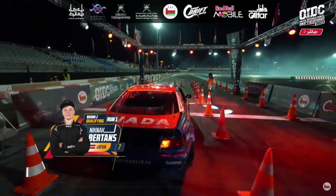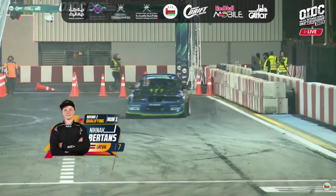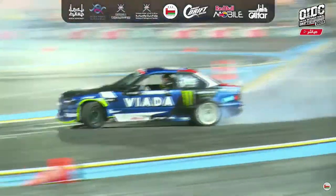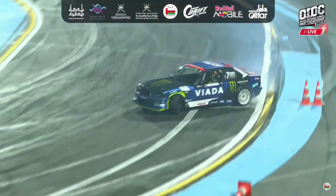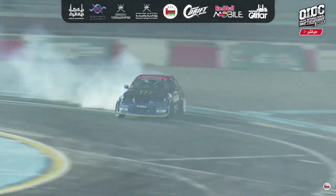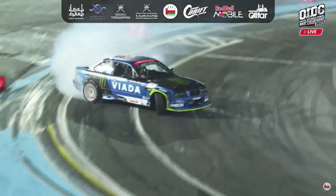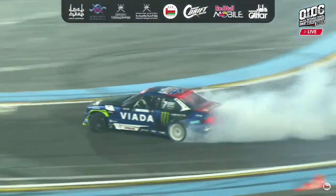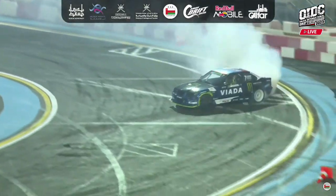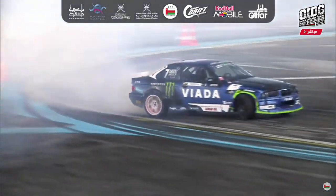Bertans will be desperate to score high in qualifying to try and claim as many points as he can. The Monster Energy Latvian driver off the line — nice initiation from Nicolas Bertans. He is always pinpoint perfect. That line into outside zone 2 and 3 was textbook from Nicolas Bertans, but a little stall up on throttle — had to think about it, get back onto the throttle again. Nice transition, not as deep into outside zone 4 as we've seen from some of our top qualifiers. Fires back across the circuit, nice line into outside zone 5. Nicolas Bertans again shallow — takes a weird line through 6, looks for the move back into outside zone 7. Job done.